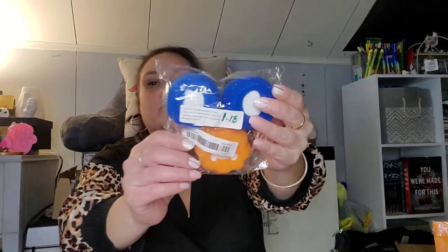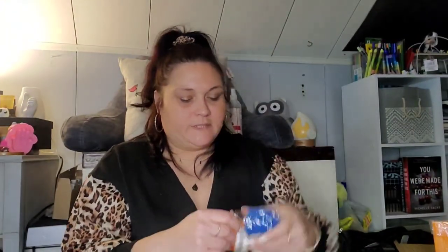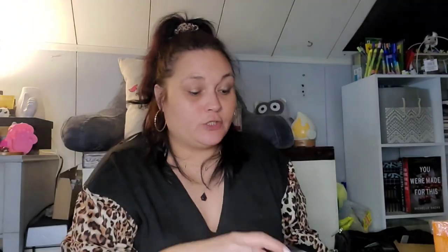Next up I got more of these dryer balls — they help get fur and whatnot off your clothes while they're in the dryer. It came with one orange one and two blue ones. They do work. They were $1.18 for these three. The problem with the first three I had is that Zippo's older sister Renee chewed up the foam off them and now uses the little plastic pieces as a binky.